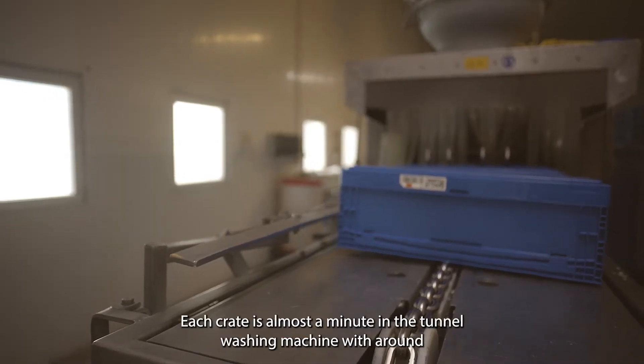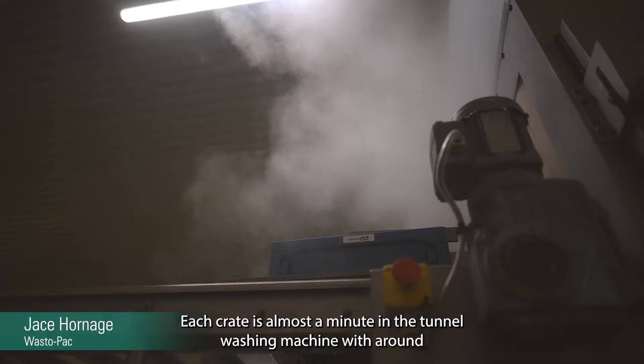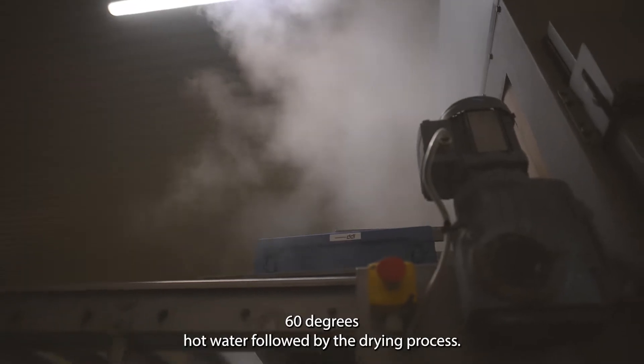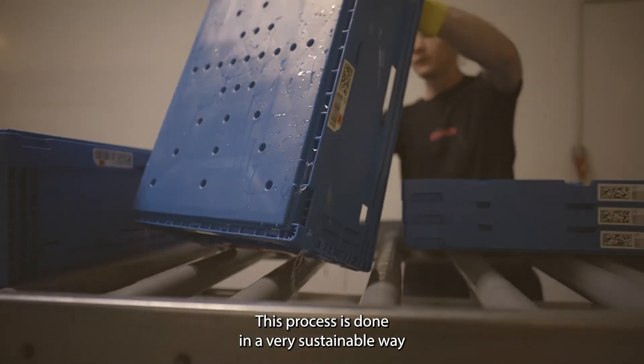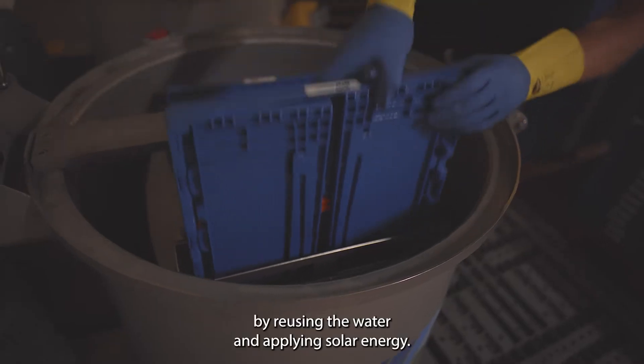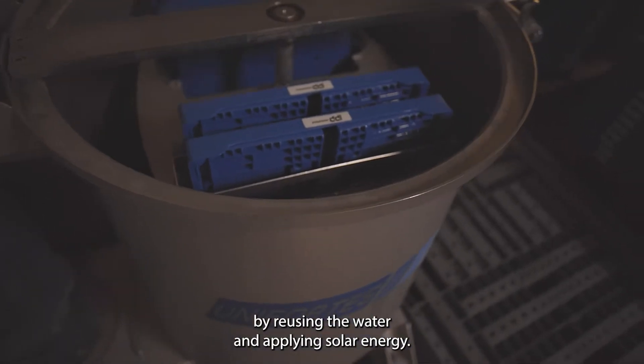Each crate spends almost a minute in the tunnel washing machine with around 60 degrees hot water, followed by a drying process. This process is done in a very sustainable way by reusing the water and applying solar energy.